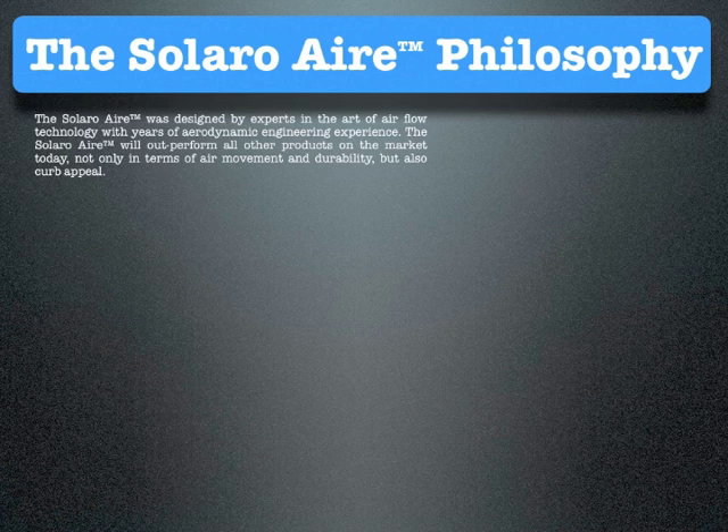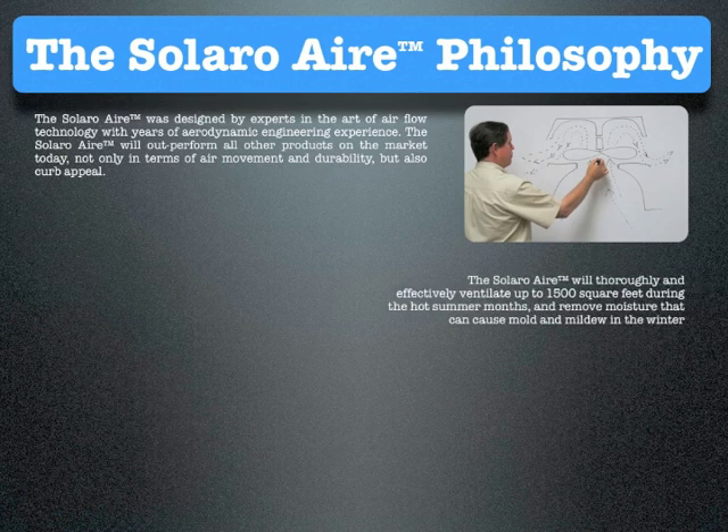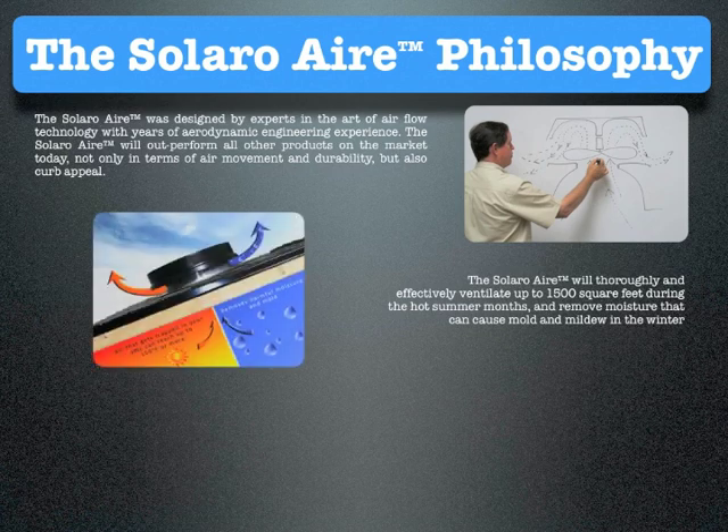The Solaro Air was designed by experts in the art of airflow technology with years of aerodynamic engineering experience. The Solaro Air will outperform all other products in the market today, not only in terms of air movement and durability, but also curb appeal. The Solaro Air will thoroughly and effectively ventilate up to 1,500 square feet during the hot summer months and remove moisture that can cause mold and mildew in the winter.